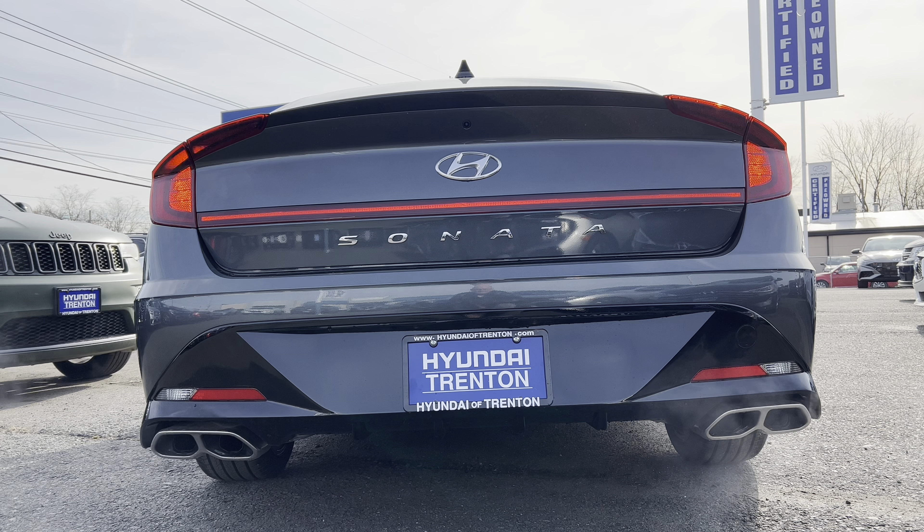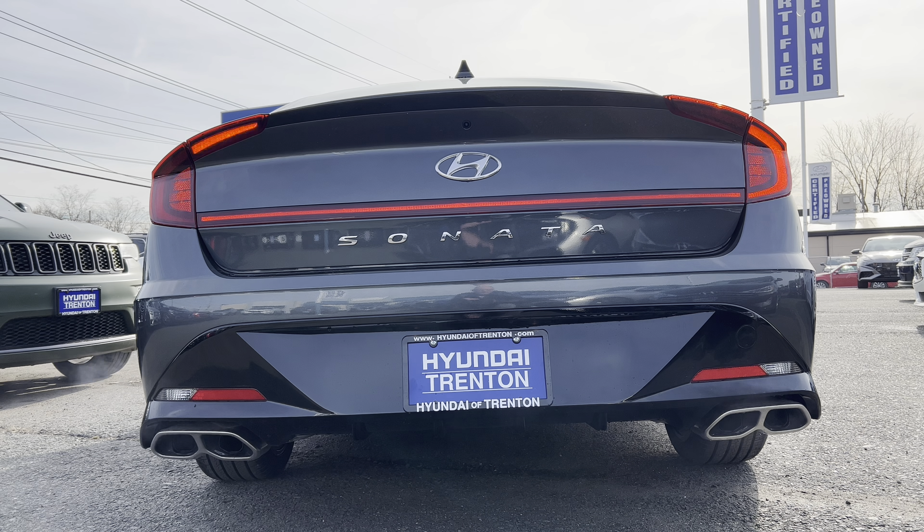Back to the rear of this Sonata N-Line: there's a nice decklid kick-up, with the Hyundai badge and Sonata script underneath. LED taillights wrap all the way around, which looks pretty cool, though the turn signals use standard bulbs — we'd like to see LED there. We have quad-tip exhausts on this N-Line, slash-cut, all functional, looking good with the chrome tips. Let's take a listen to how it sounds.